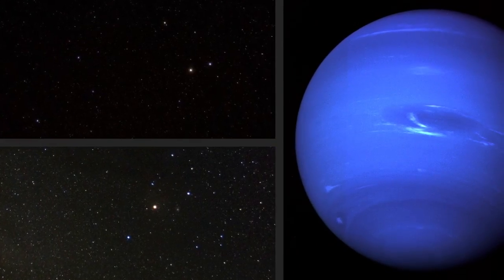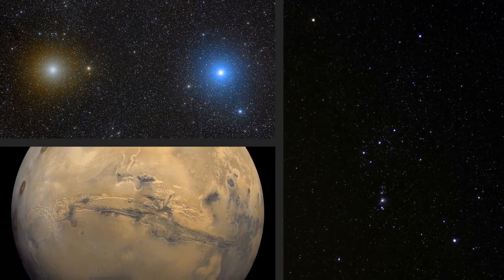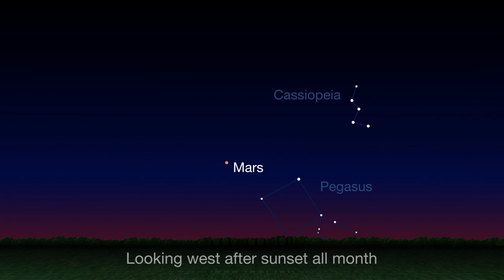Each star and planet has a characteristic color, and February is a good month to look for sky objects that are distinctly reddish or bluish. Look west in the first couple of hours after sunset all month long to spot reddish Mars.